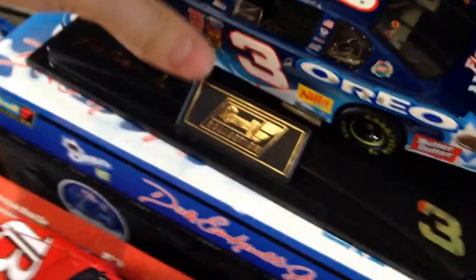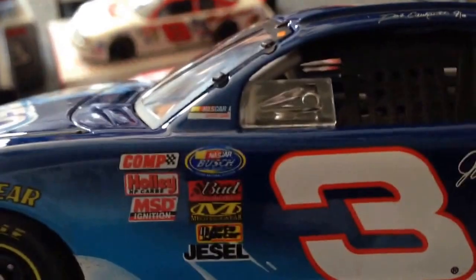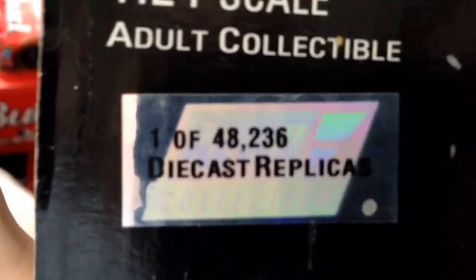Here's another one that I have. This is made by Revell. This is a raced version one — again Busch series. It's a pretty nice car. Got stuff on it like scraping, and here's the side with a little scrape in there like from another car. Pretty nice car too. Got this at a flea market. As it says right there — raced version, with a picture of him as well. This is one of 48,236 — not rare or anything, a lot of these were made.